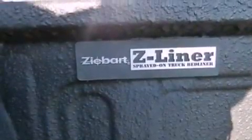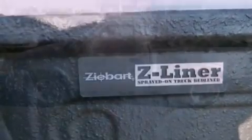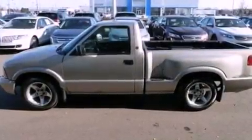Features include a double wishbone independent front suspension, an engine immobilizer theft deterrent system, privacy glass, dusk-sensing headlights, an anti-lock braking system, a passenger side airbag, door reinforcement beams, and air conditioning.